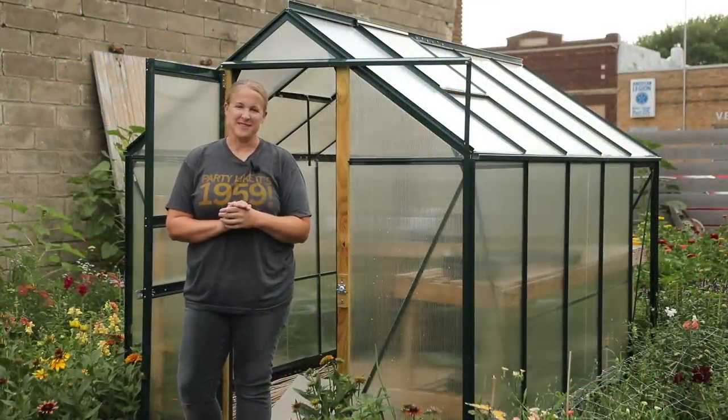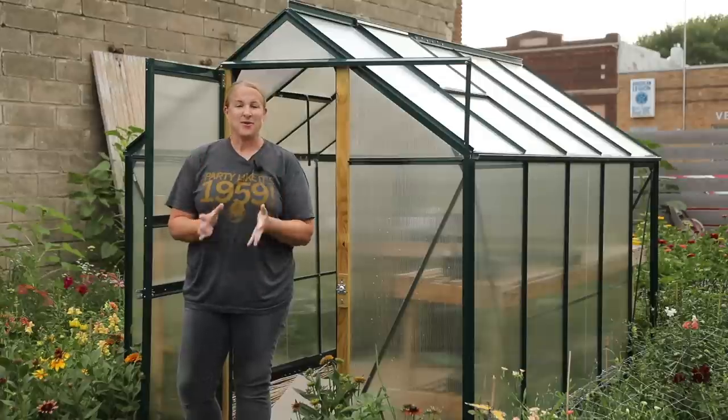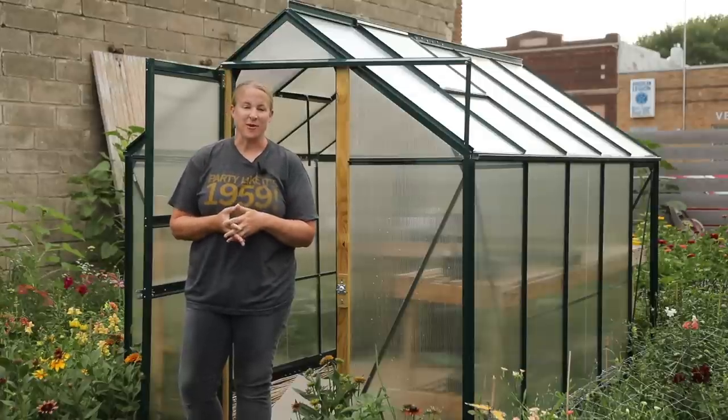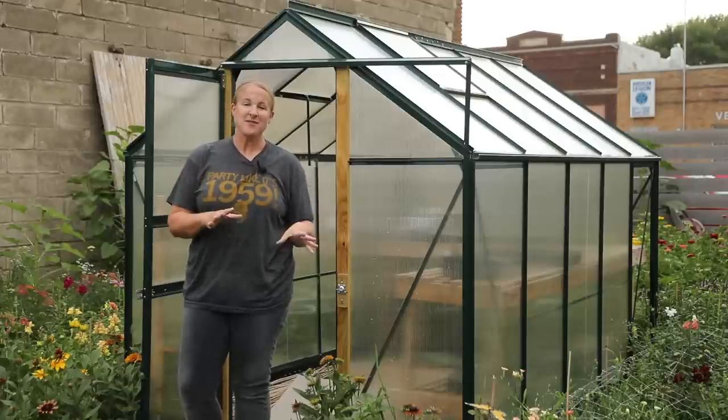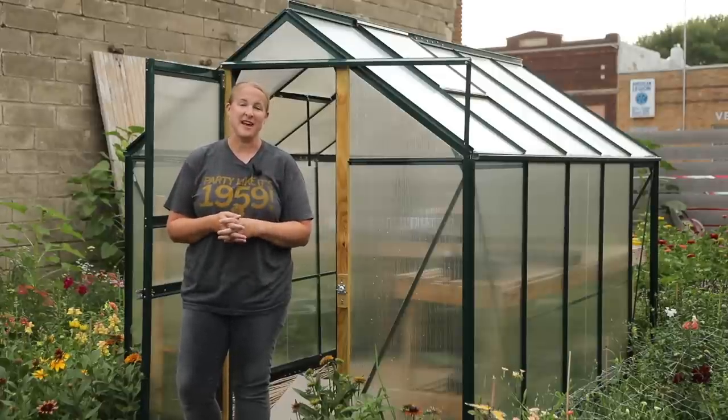Hey again from the garden. It's Kristina from Sunshine and Flora. If you are new to my channel, I grow cut flowers in Northwest Iowa in Zone 5A. For those of you who are not new to my channel, you've probably noticed I have not posted a video for a couple weeks.